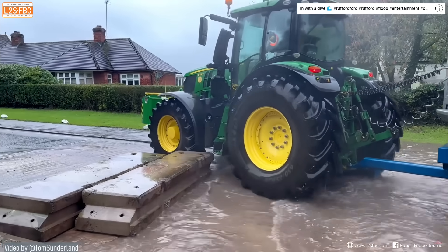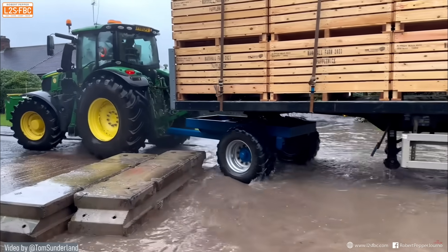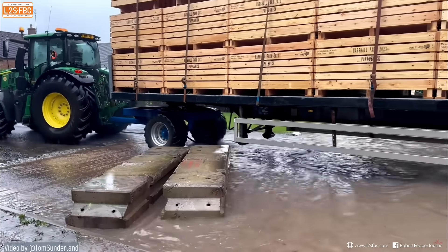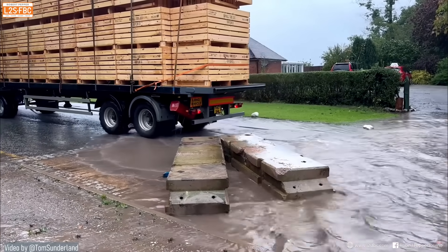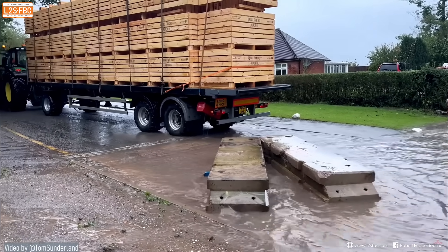There's one final lesson: the tyres are going right over the edge of those blocks — look what happens to the trailer. Very lucky not to puncture or damage the tyre there, and I'm pretty sure those wheel rims would have taken a bit of a beating on the back as well. Anyway, I hope you found this video useful. Remember: just don't drive through flood water. It's not worth the risk.